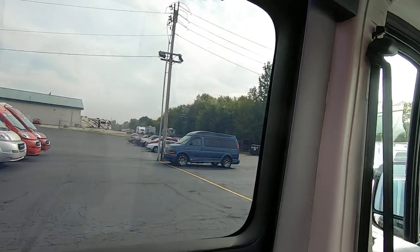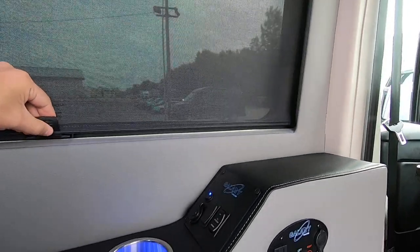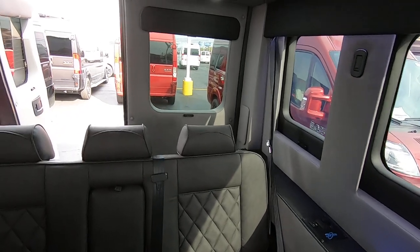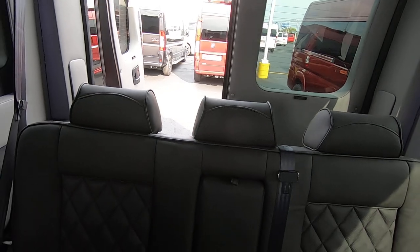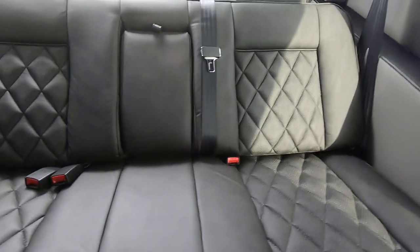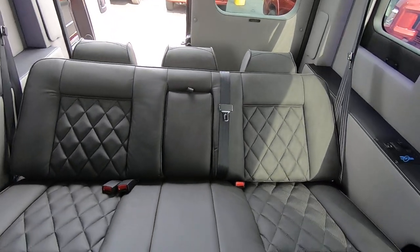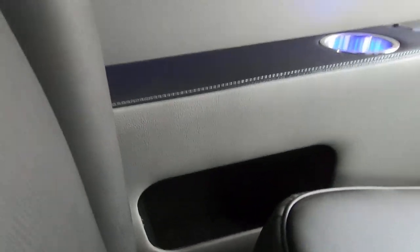You also have privacy shades — simply pull them down and lock them in. The windows already have limo tint, but for added privacy this takes care of it. For the three-piece sofa, the headrests do come out; it lays down flat to give you plenty of room. There's also a USB port, cup holders, and additional storage back here.